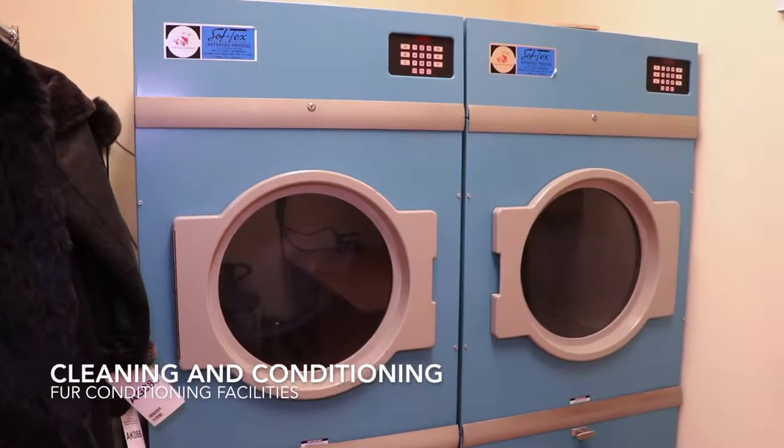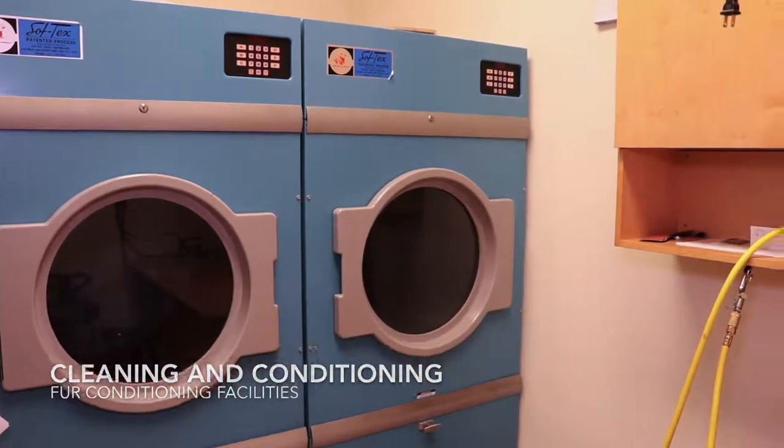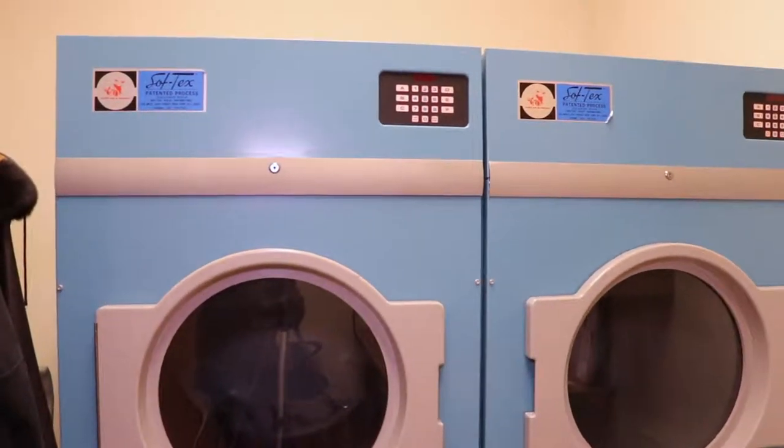This is our cleaning facility. Conditioning is part of annual service. Furs are cleaned using modern and sophisticated methods.